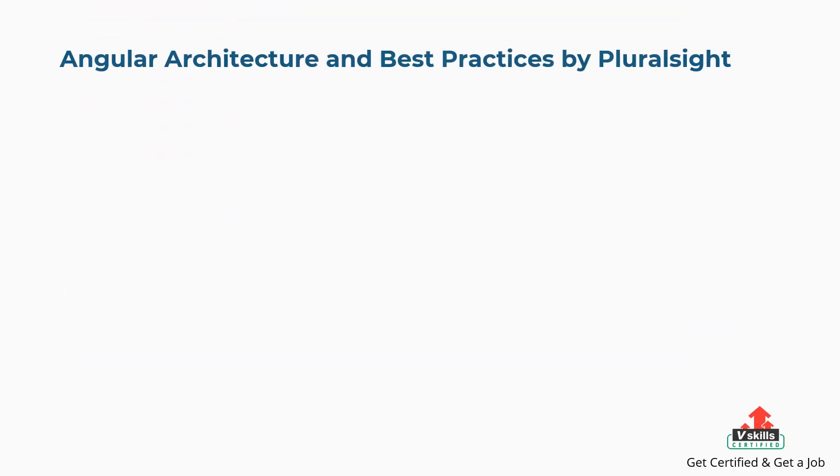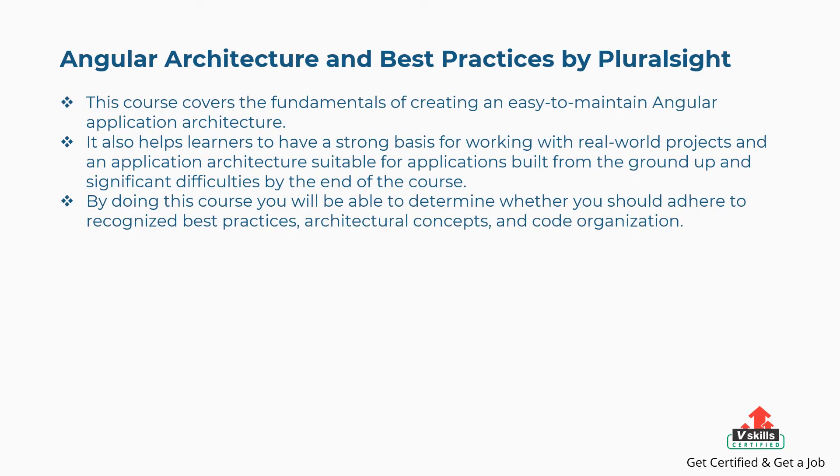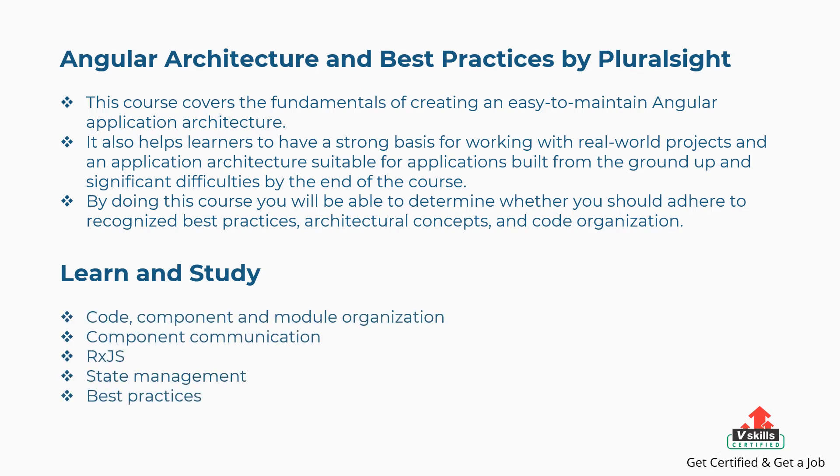Fourth is Angular Architecture and Best Practices by Pluralsight. This course covers the fundamentals of creating an easy-to-maintain Angular application architecture. It helps learners to have a strong basis for working with real-world projects. By doing this course, you will be able to determine whether you should adhere to recognized best practices, architectural concepts, and code organization. The concepts covered are: Code, Component and Module Organization, Component Communication, RxJS State Management, Best Practices, and more.